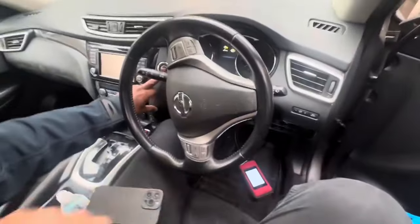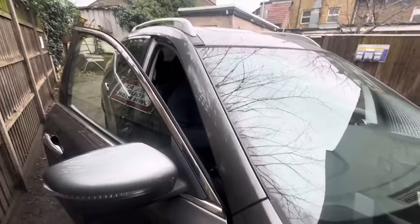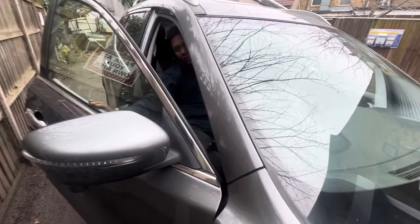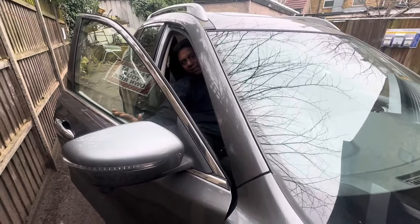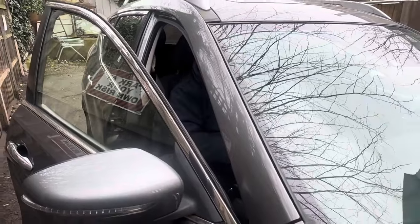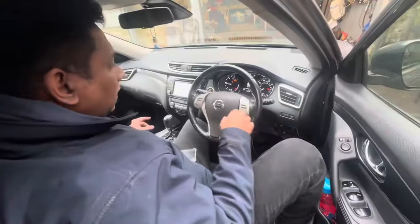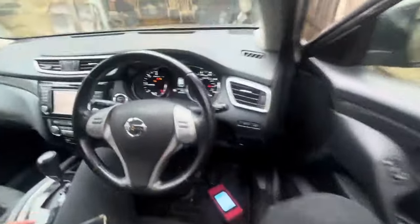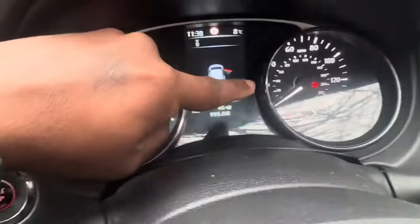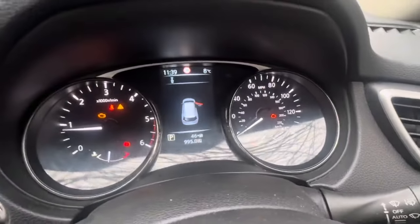I'm going to start the car. I can hear now a specialized exhaust noise — it looks like to me the exhaust is fully blocked. You can see the engine warning light on amber on one side, and engine warning light on red on the other side. That means something looks serious.